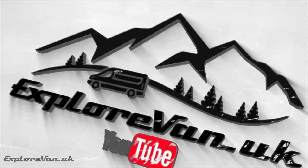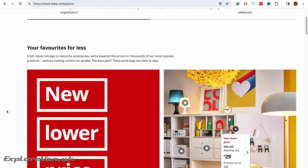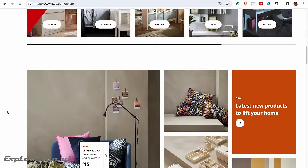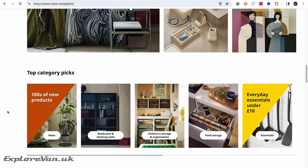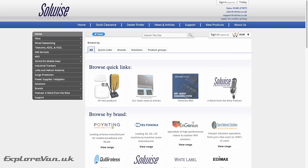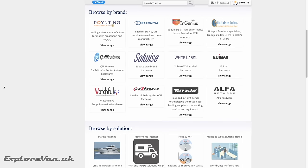One of the great things about IKEA is that they have stores all over Europe and a great website to check stock. But obviously you need to be connected to do that. So before we look at any more great IKEA products, this video is brought to you thanks to our friends at Solwise, who are a UK business that brings the best professional products from mobile internet together in one place.